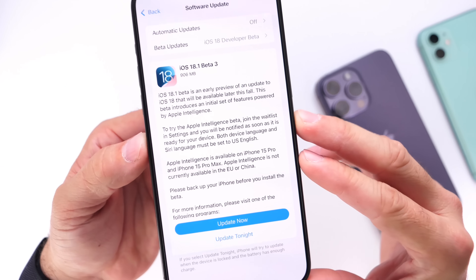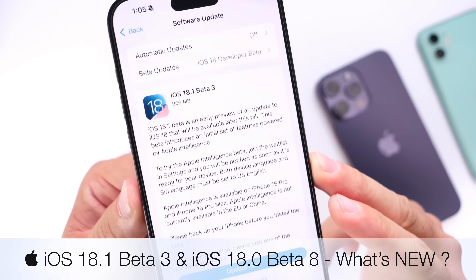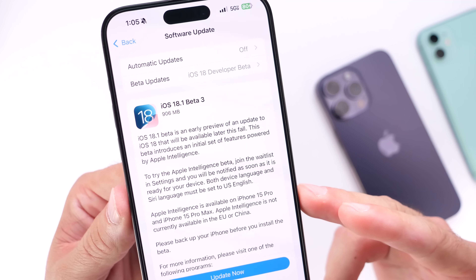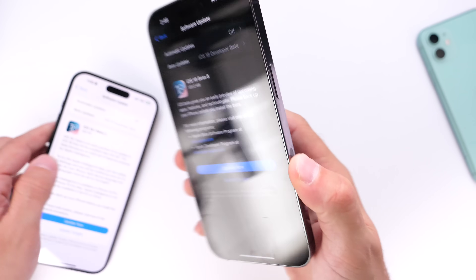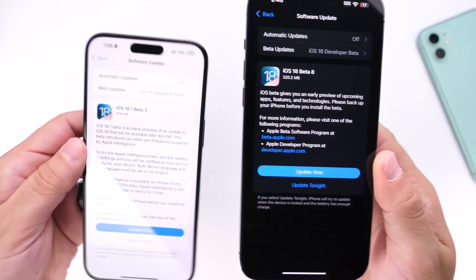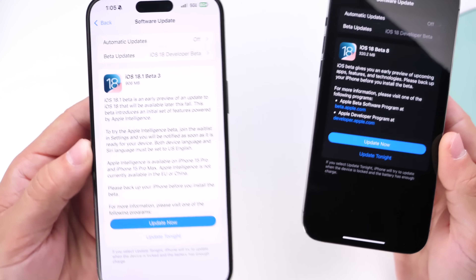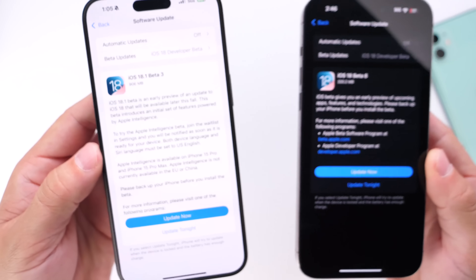Apple today released a few betas. iOS 18.1 developer beta 3 is now available for registered developers, and if you're a public beta tester you'll most likely see this populate within the next 24 to 48 hours. iOS 18.1 developer beta 3 was released alongside iOS 18 beta 8. Apple is currently testing two different versions of iOS 18: iOS 18.0, set to release mid to late September, and iOS 18.1, set for mid to late October with Apple Intelligence features.